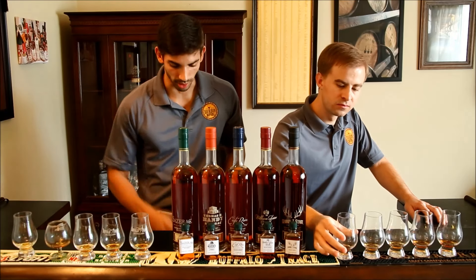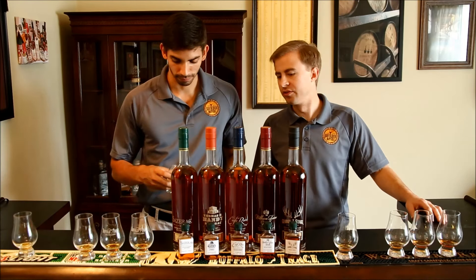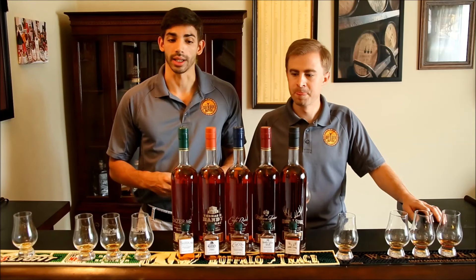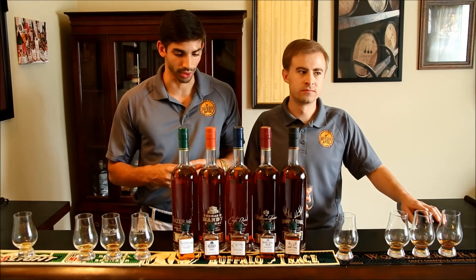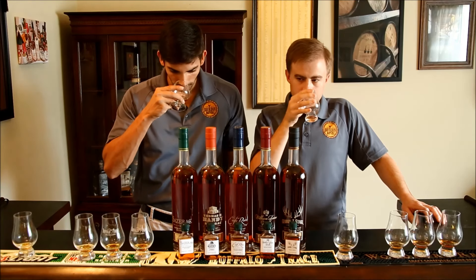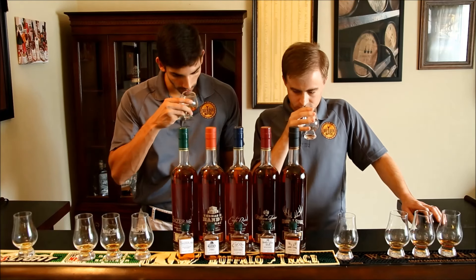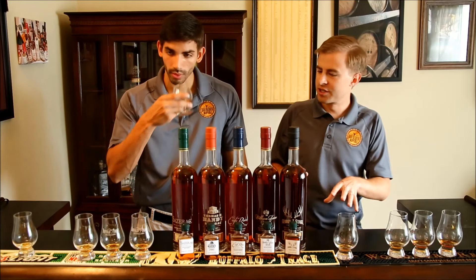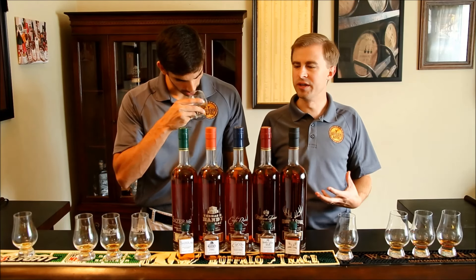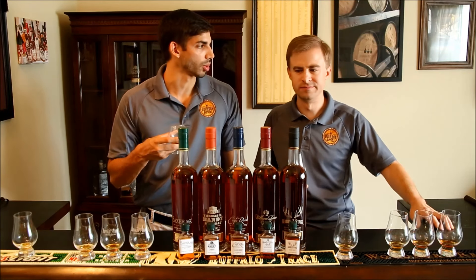Let's go ahead and jump right into Thomas H. Handy Sazerac. Thomas Handy was a famous bartender from New Orleans, and this younger barrel-proof rye pays homage to him. This is six years old and bottled at 126.2 proof. On the nose, the first thing I'm getting is a very chewy caramel with some subtle vanilla. A little bit of spice in there, but not nearly as much as the Sazerac 18 — more of a bourbon nose. You get a little more sweetness and less of the traditional herbalness, and not too much mint on the nose.